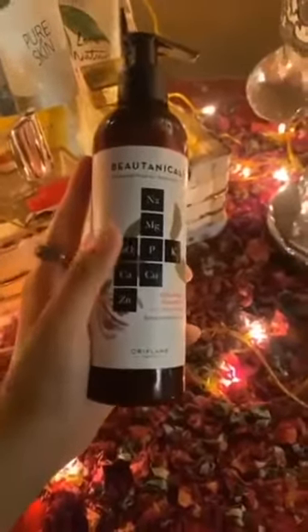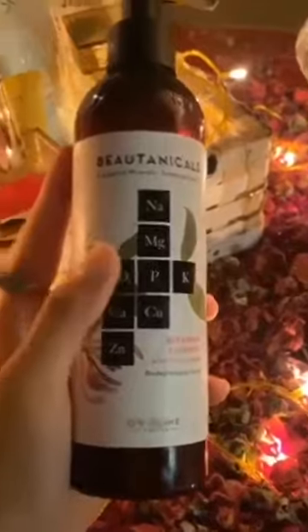Hello everyone, so today I am going to review Butanical's 8 Essential Minerals Shampoo. Butanical's is an amazing range in Oriflame — this is by Oriflame Cosmetics, and this is under the 8 Essential Minerals line.